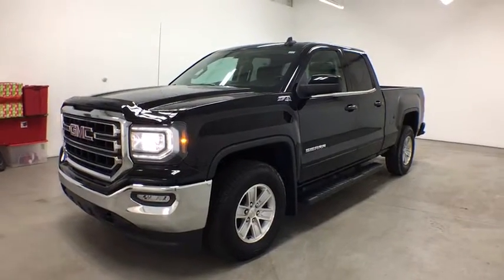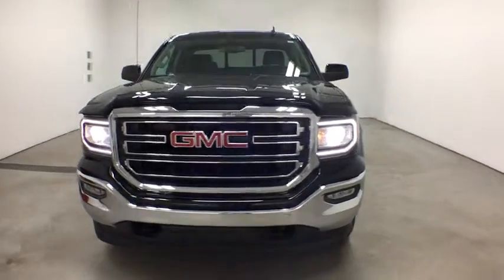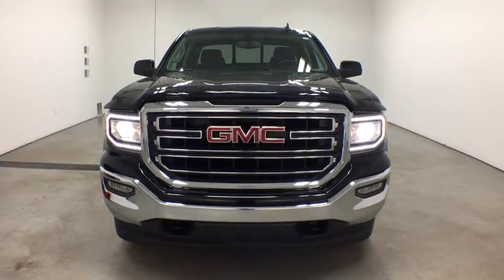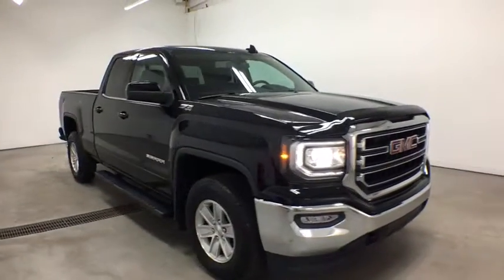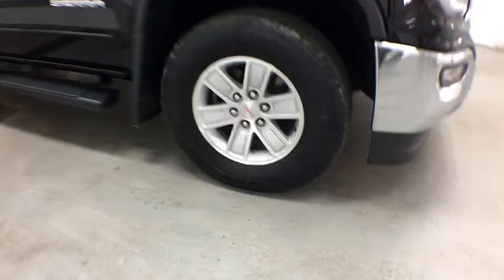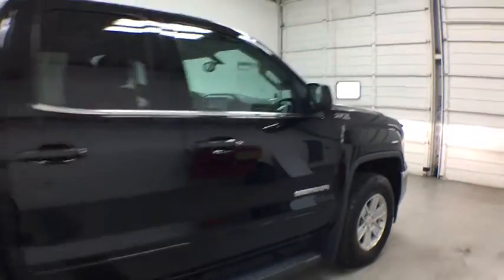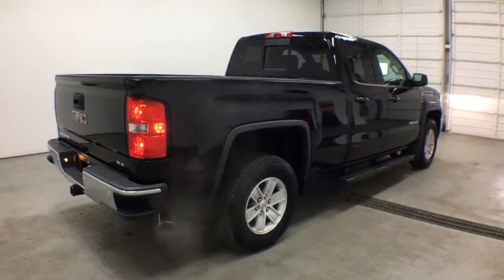The 2016 GMC Sierra 1500. The Sierra 1500 offers a five-star frontal and side crash test rating and a combination of mechanics and aerodynamics that give it better conventional V8 fuel economy than any competitor. Sierra 1500 now comes with an automatic transmission that combines high max hauling capability with precise control.